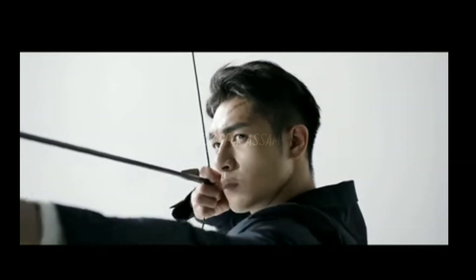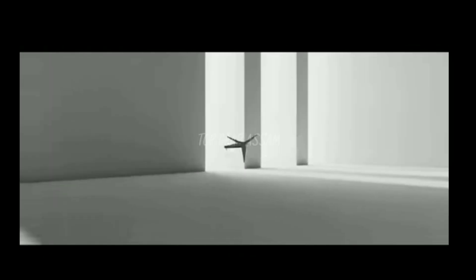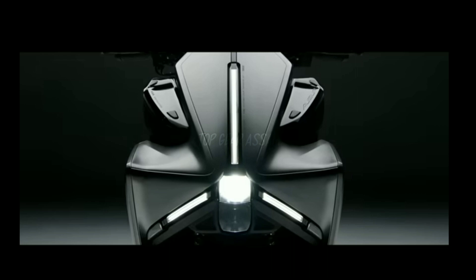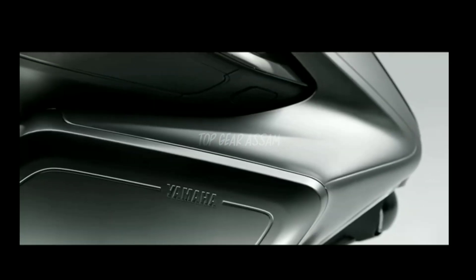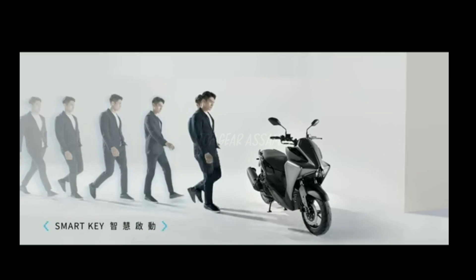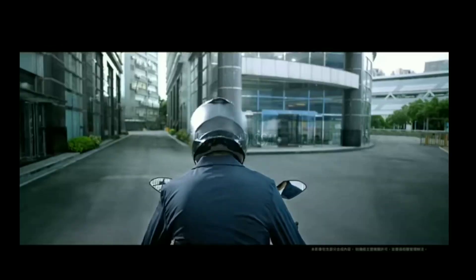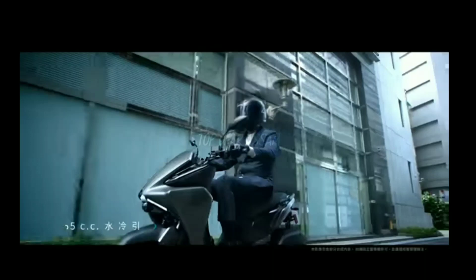The Yamaha AGOR looks like something that came out of a cyberpunk world. Up front, we have a new fairing that has a distinct alien-like face. There are multiple body panels and all of them converge towards the center, where a gorgeous LED projector headlight is housed.